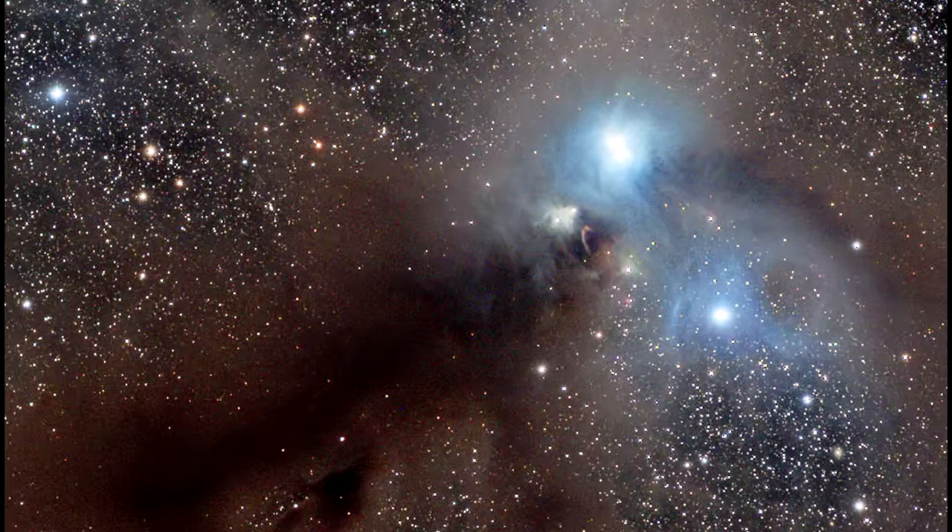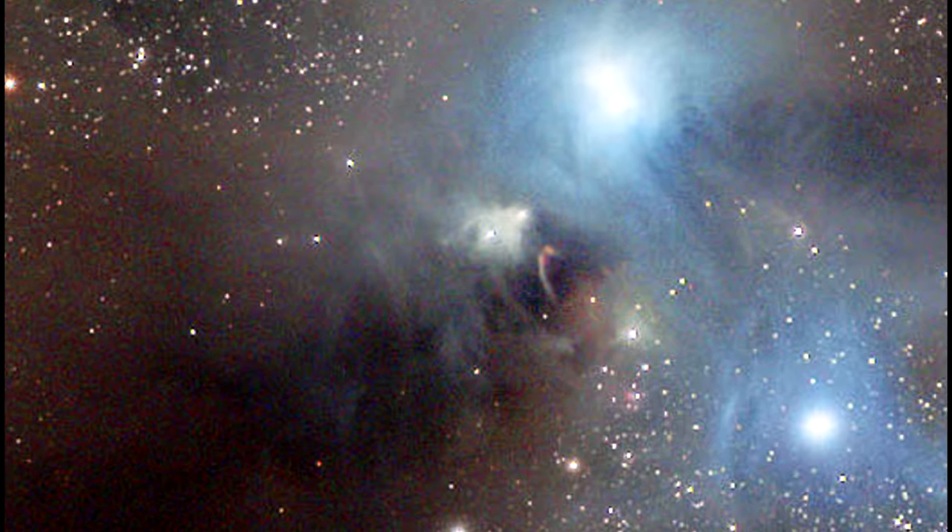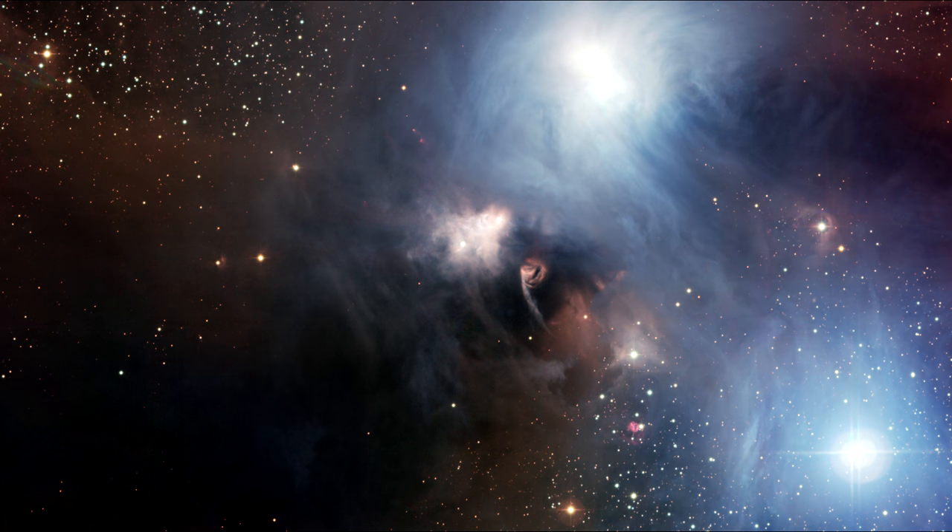At its tip in the upper right is a group of lovely reflection nebula. It is the smaller yellowish nebula that surrounds the young variable star R. Corona Australis.